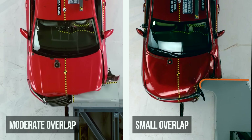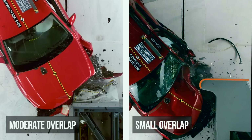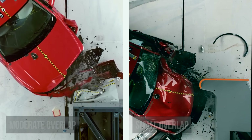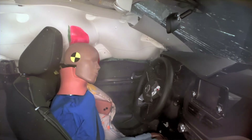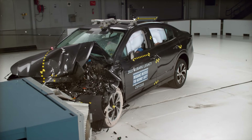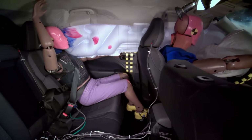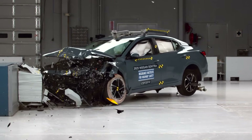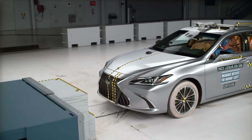The small overlap test challenges vehicles with just 25 percent of their width hitting a rigid barrier at 40 miles per hour. The side impact test slams a 4,200 pound barrier into the vehicle's side at 37 miles per hour. The moderate overlap test evaluates second row safety using a rear seat dummy. Any vehicle scoring poor or marginal in these tests lands on our unsafe list, and we will break down its deficiencies.